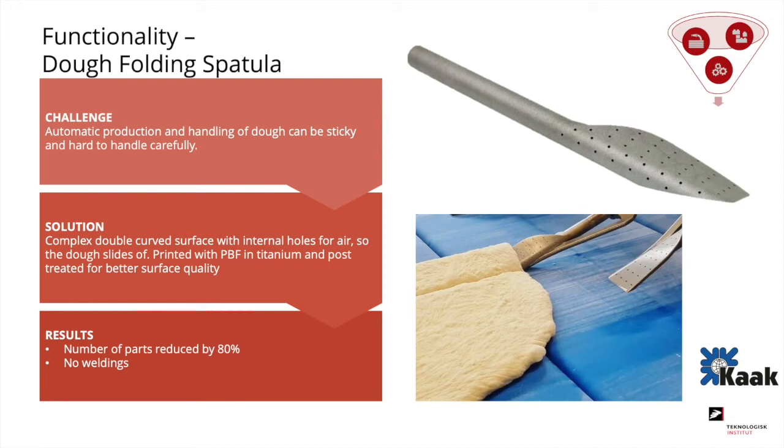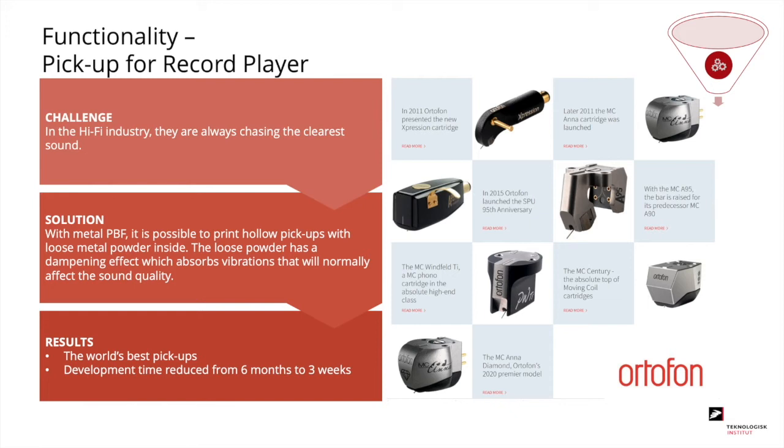A more advanced functionality case: pickups for record players produced by Autophone, world-leading in this area. These pickups are 3D printed in metal using powder bed fusion technology. This allows cavities with loose powder inside, and the loose powder has a dampening effect on the pickup, resulting in a much more pure sound through speakers. In fact, the sound is so pure that these pickups have been named the best in the world.